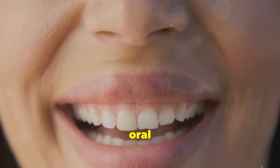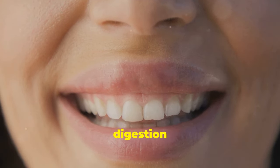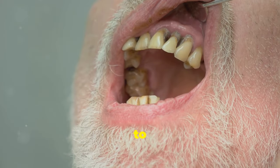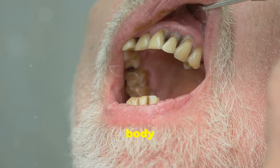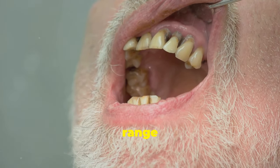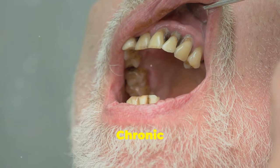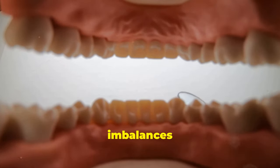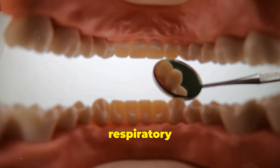A balanced oral microbiome supports not just oral health, but also contributes to better digestion and a stronger immune system. An imbalance can lead to a range of issues — these problems can start in the mouth but may extend to other parts of the body if not addressed. These range from bad breath to more serious health problems. Chronic bad breath can be a sign of deeper issues, while severe imbalances can contribute to conditions like diabetes and respiratory infections.